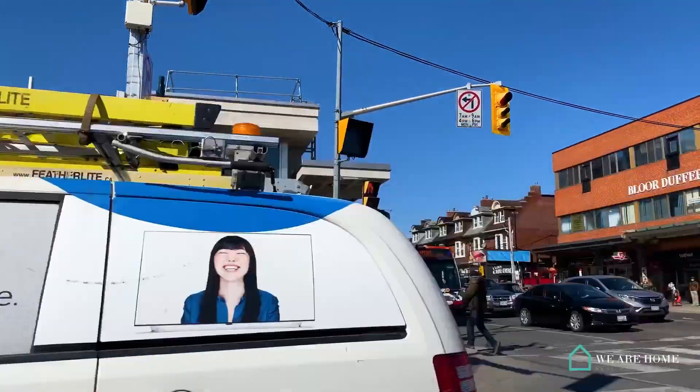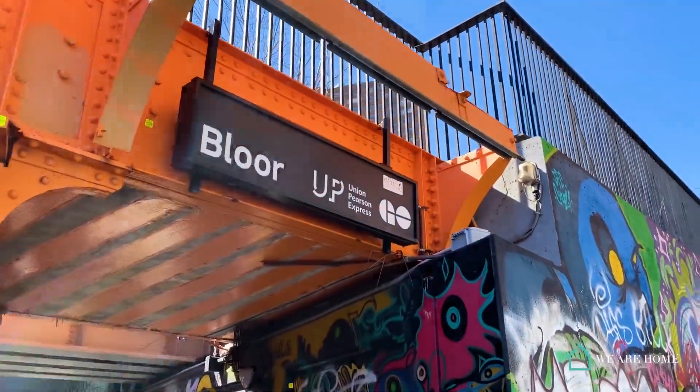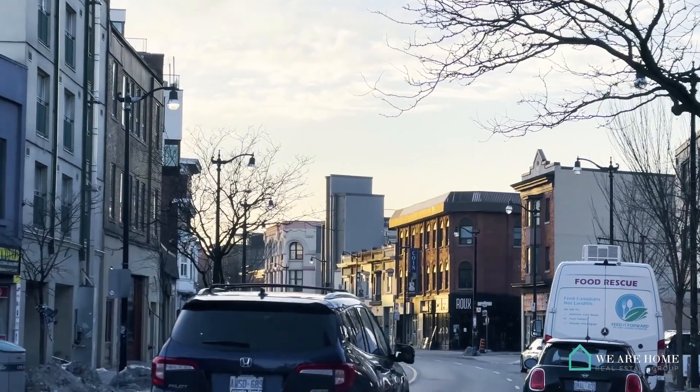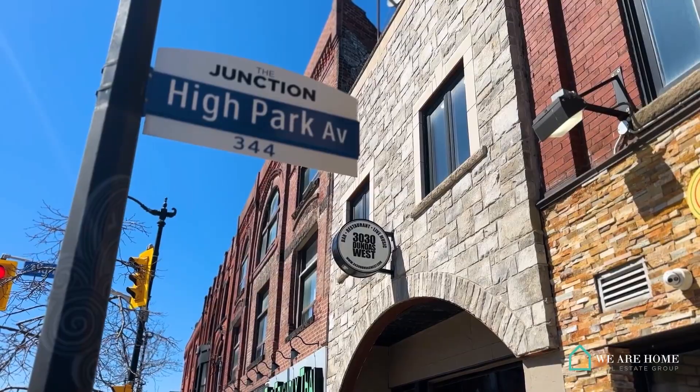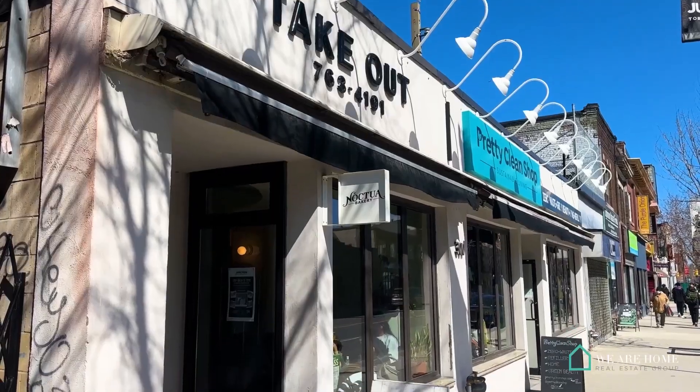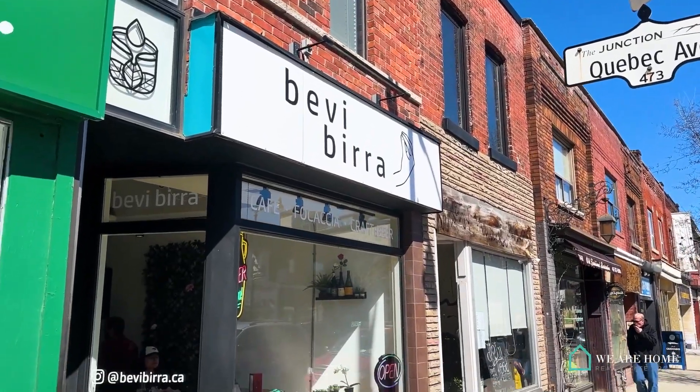In a few short years you'll be two minutes away from the new GO train station with hassle-free connections to Barrie for a quick city getaway or Union Station. Junction Triangle offers a unique mix of history, industry, and creativity, as well as a growing community of local businesses and diverse residents.